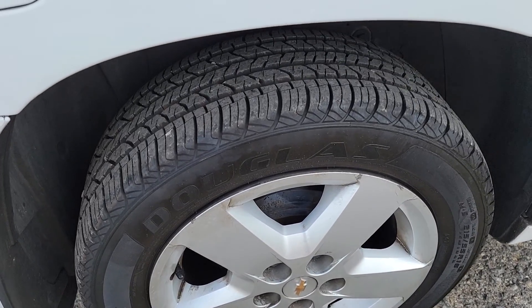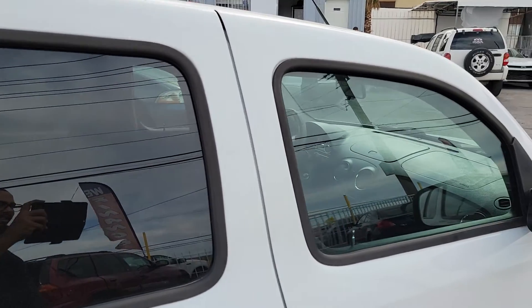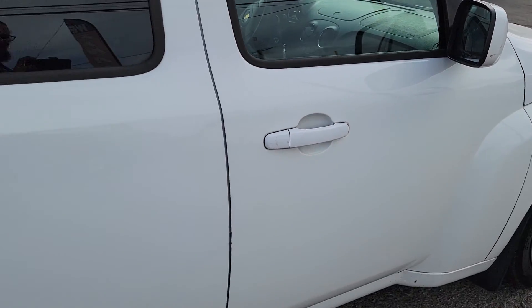Rims and tires are good all the way around. I'm sure you can tell I love these cars.